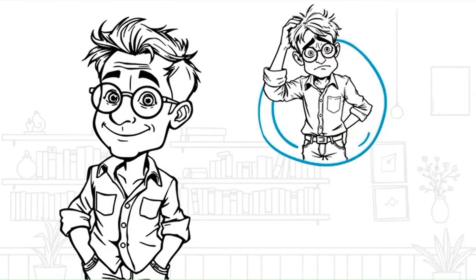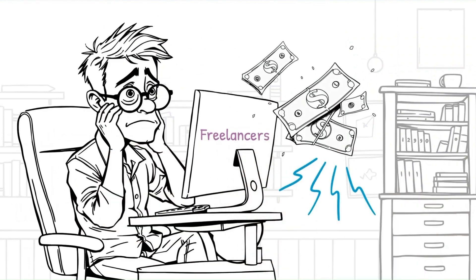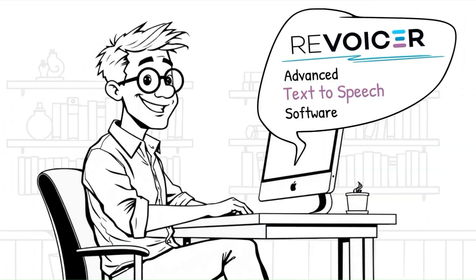Transform educational material into fun, memorable Doodle videos to enhance learning, making difficult subjects more accessible and retaining students' attention longer. Seamlessly switch between devices and never miss a beat in your creative process.